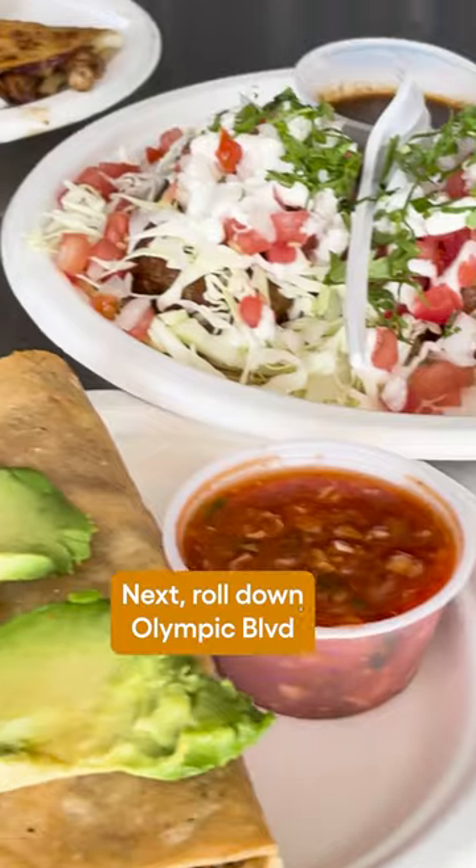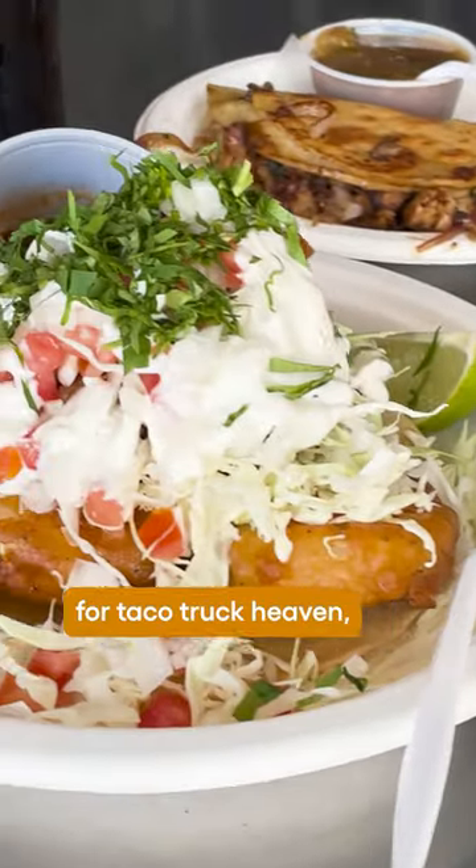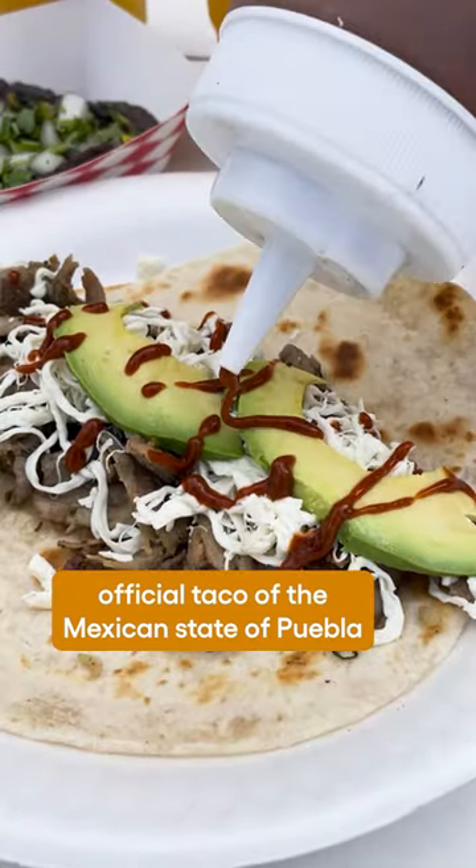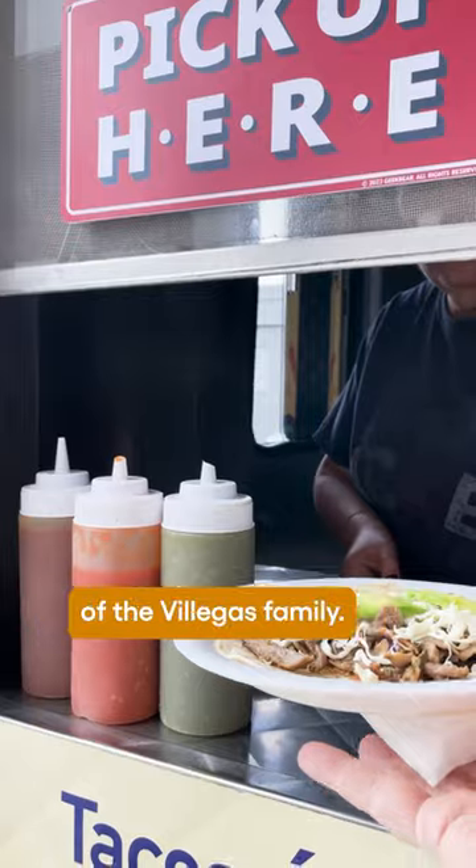Next, roll down Olympic Boulevard for taco truck heaven, where you can try Tacos Arabes — the official taco of the Mexican state of Puebla — made from a secret recipe of the Villegas family.